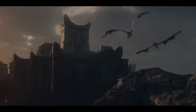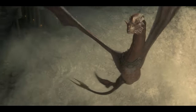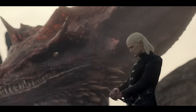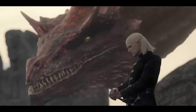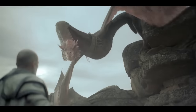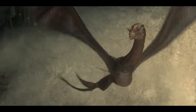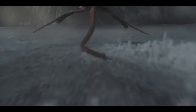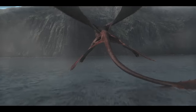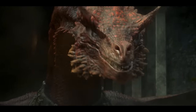Next up is the coolest-looking dragon in the series: Caraxes, Daemon Targaryen's lean and mean dragon. Caraxes is known as the Blood Worm due to his red scales and long neck. He possesses a serpentine-like body with a slim, lengthy neck and torso, membrane wings on his legs, and a forked tail. On top of being so different looking, Caraxes has a distinct roar, sounding like a monstrous whale.